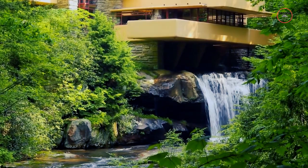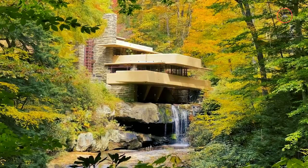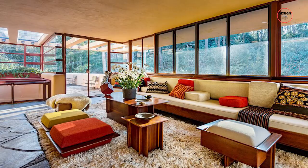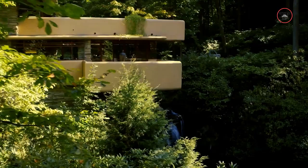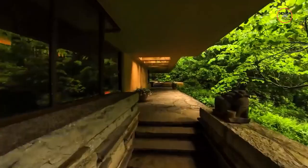Falling Water is located in the Laurel Highlands of southwestern Pennsylvania, specifically in the Bear Run Natural Reserve, near the town of Mill Run. This picturesque setting, about 70 miles southeast of Pittsburgh, provides the perfect backdrop for this iconic house. The house itself covers an area of about 5,330 square feet, which includes the main living spaces, bedrooms and terraces. This size doesn't include the separate guest house, which is about 1,700 square feet and connected to the main house by a covered walkway.